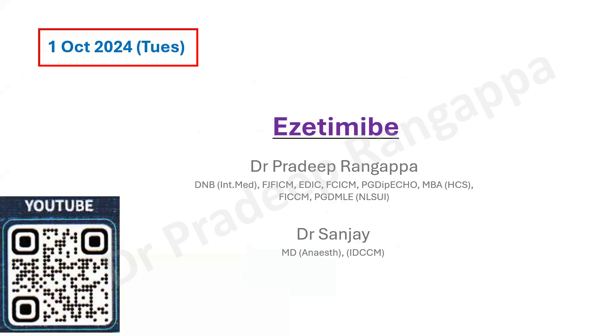Hello friends. So I'll be talking on this drug — it's not a new drug, but maybe for intensivists this drug may not necessarily be very familiar. So the question we need to ask is: why am I talking on this drug?